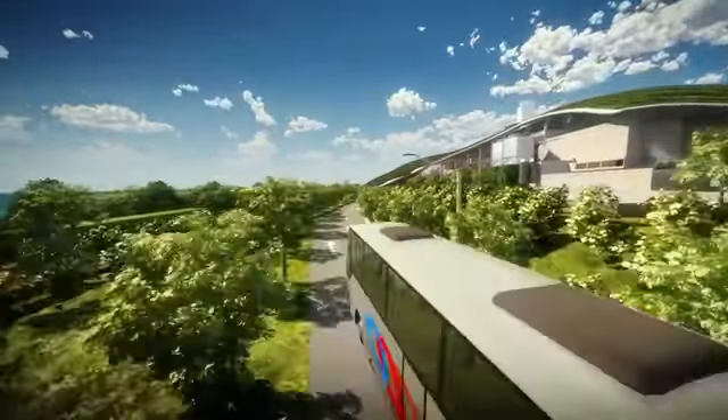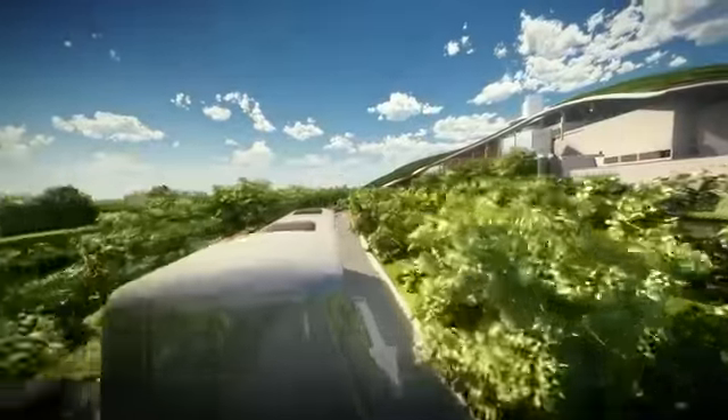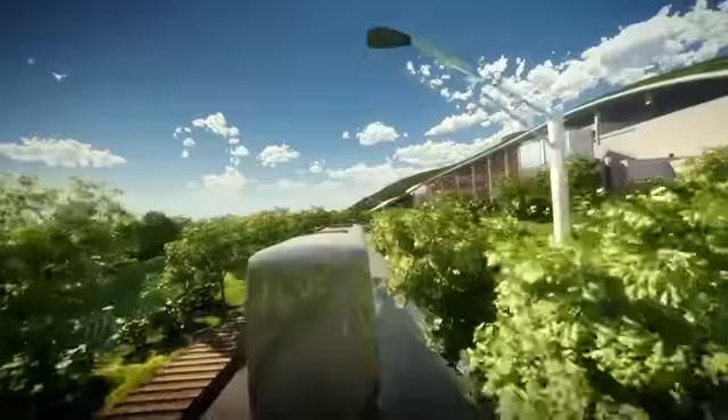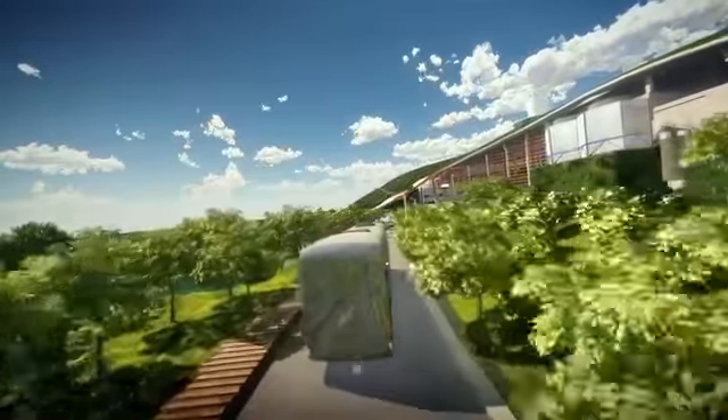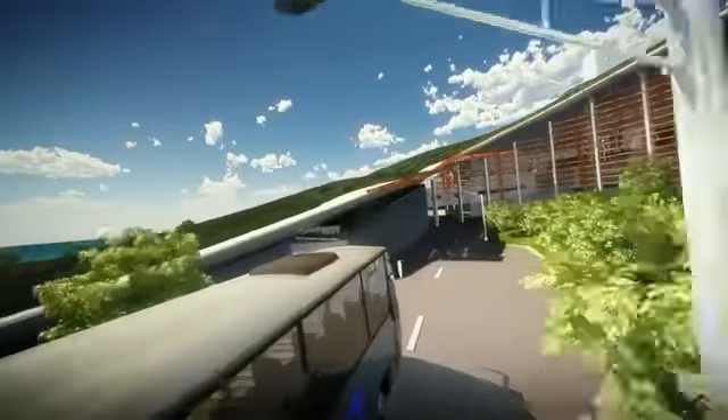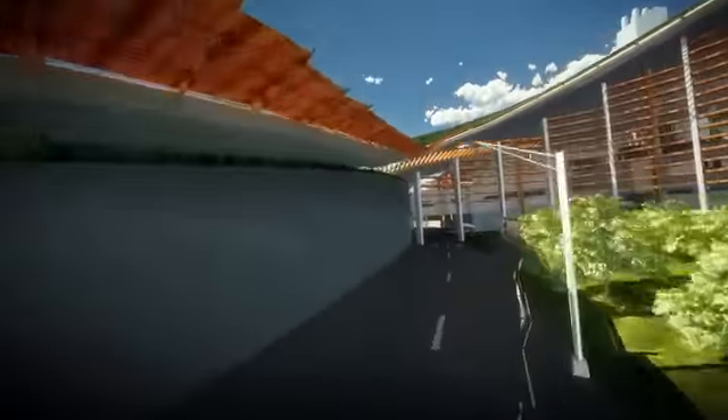Approaching the facility, one element captures our vision and imagination. The signature Green Wave roof is both eye-catching and innovative. It drapes elegantly over the process buildings below, with the EEC its centerpiece and the fountain a signature feature for approaching visitors.